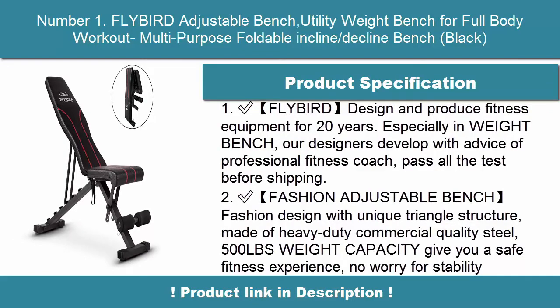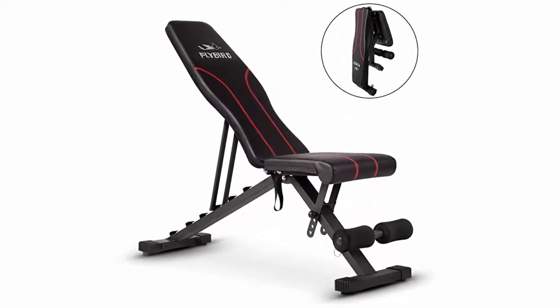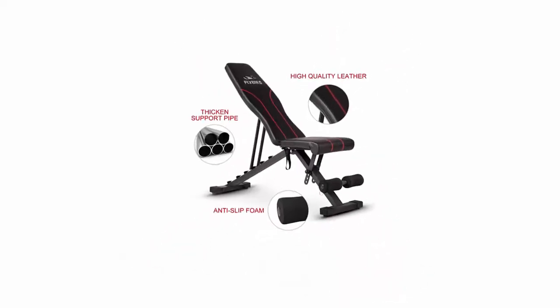Flybird has designed and produced fitness equipment for 20 years. Especially in weight benches, their designers develop products with advice from professional fitness coaches, and every bench passes all tests before shipping.